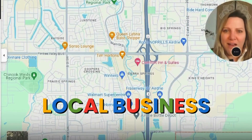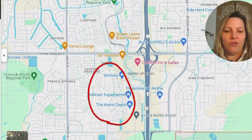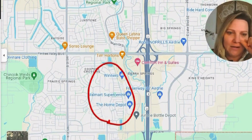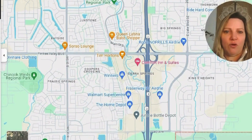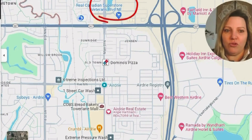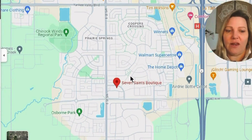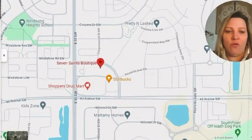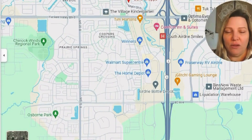Let's talk Airdrie businesses. There are a ton of businesses in Airdrie. With a town of over 80,000 people, there are a lot of options. We have big box stores like Walmart, Home Depot, and Winners — all in the southwest end of Airdrie. We have big box grocery stores including No Frills and Superstore on the northwest side. Airdrie also has some really good local mom-and-pop shops. Seven Saints Boutique is a cute boutique retail store over by Cooper's Crossing. Queen Latina Bake Shop is off Main Street in the Summer Hill District — really good bake shop.